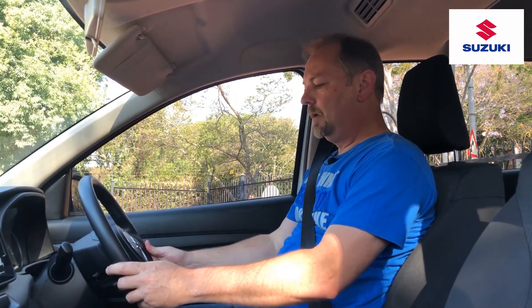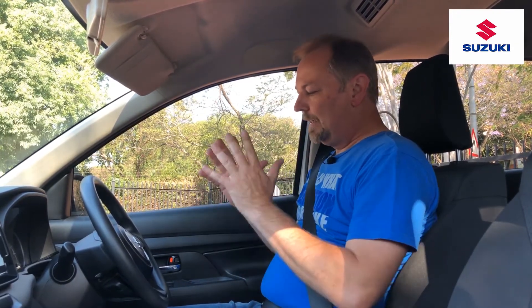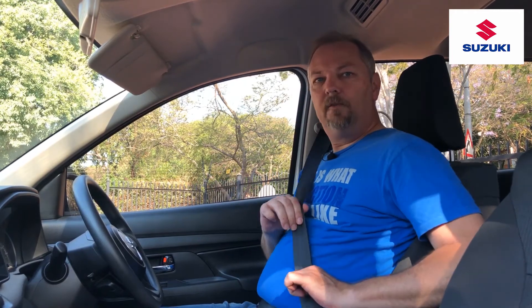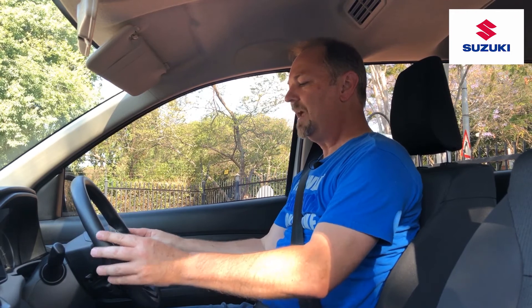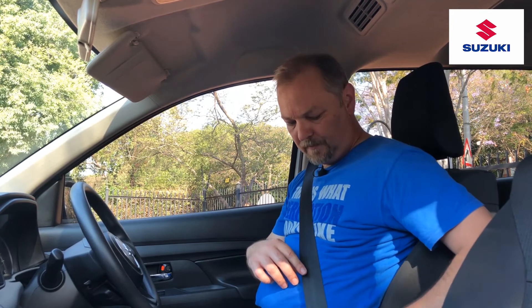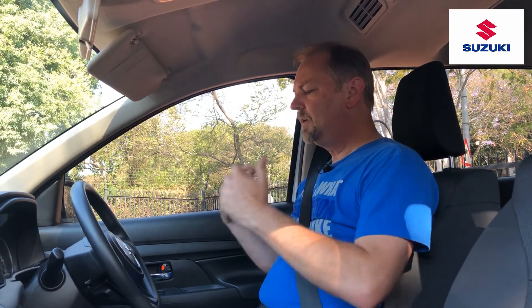The airbag deploys very rapidly — at three to four hundred kilometers per hour. If you're not wearing a seatbelt, you'll meet the airbag while it's still deploying, which causes more injury than protection. It's critical to wear a seatbelt so you impact the airbag as it's deflating, not inflating. There's also a common misconception that if your seatbelt isn't properly anchored, your airbags switch off — that's not the case. Your airbags will still deploy, but it's obviously not ideal to be struck by a deploying airbag.